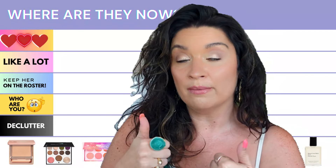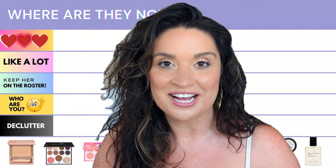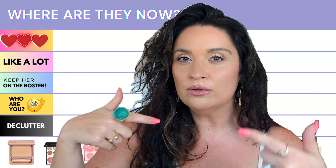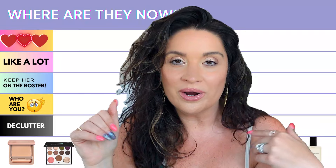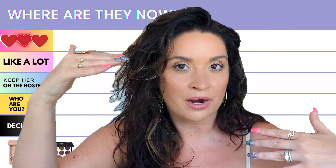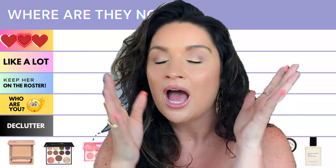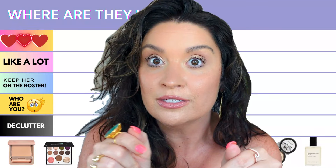We also have the 'forgot about you' section — pretty self-explanatory, I completely forgot about those. Then 'keep her on the roster' is something we're still trying to figure out how we feel about. There's the 'like' category that's up there but not top tier. And the 'love, love, love' category is clearly for things I can't stop talking about, so you're probably familiar with them — and if you're not, you should be.